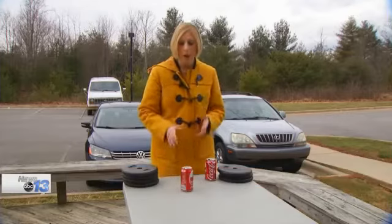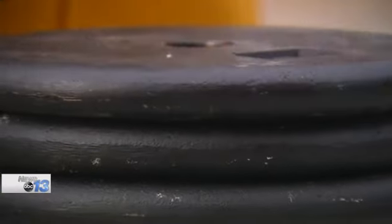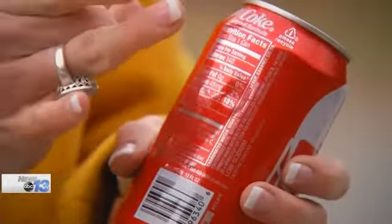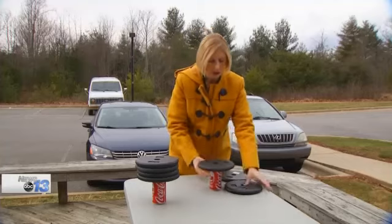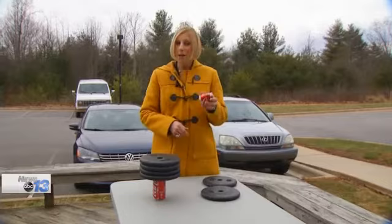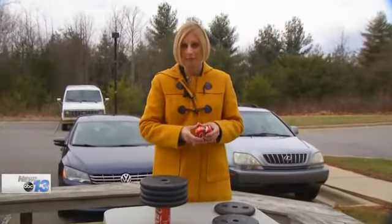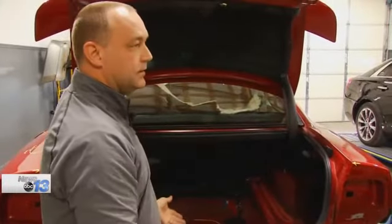A simple experiment shows why. Take an aluminum can — it can hold a lot of weight before it collapses. But if the can is compromised with a simple dent, even a little weight can compromise the integrity, causing it to collapse easier. Cars are engineered to collapse and crumple in very specific ways for your family's safety. The damage traveled a good foot and a half on this frame rail, and nothing was done to correct it.